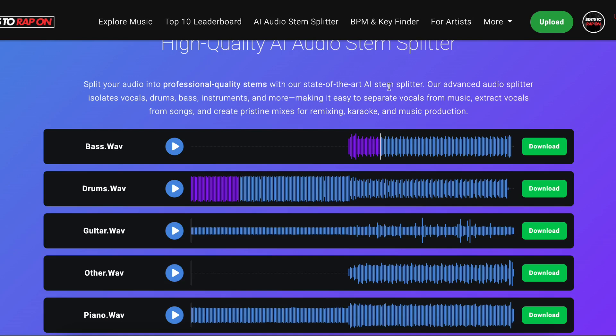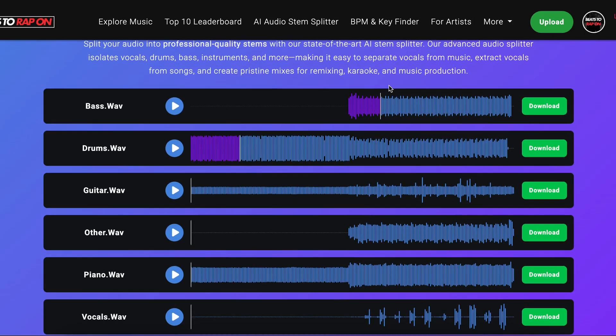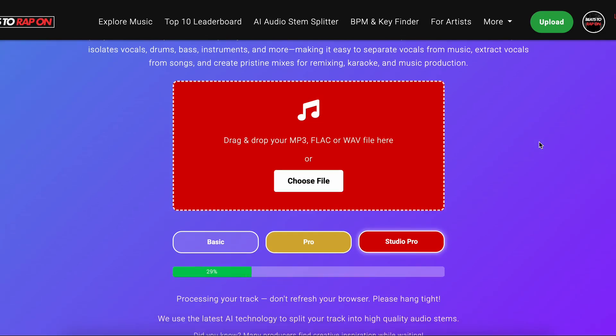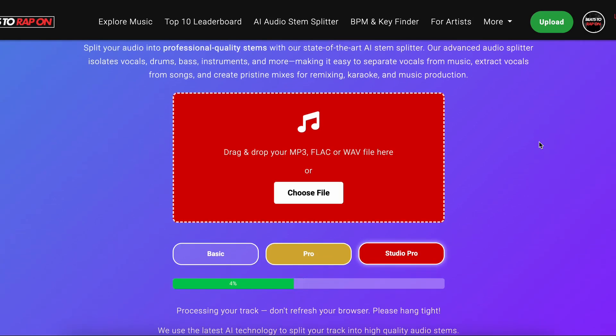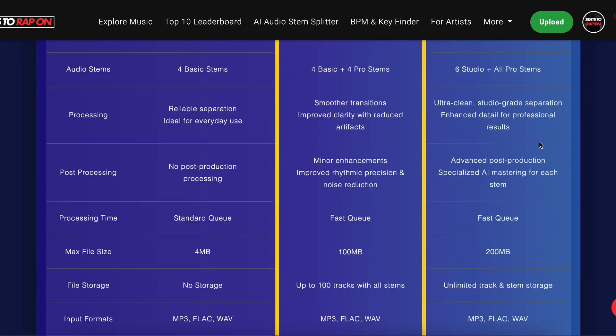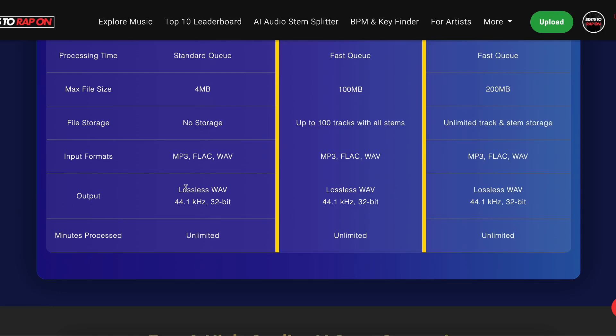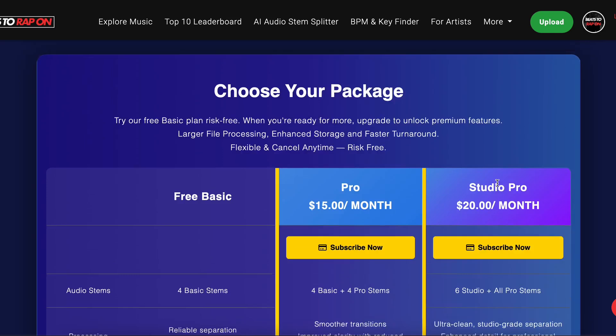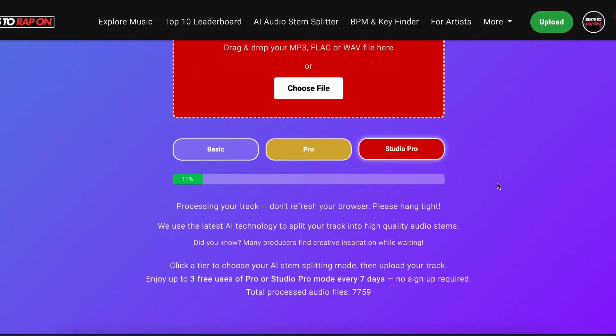Now I'll do a vocal split for you so you can see how we split the vocals. I've just selected another track — this is an MP3 track, so it's got a little bit of compression on it. It's uploading as we speak. Our output is all high quality — we don't have any MP3 output. It's all 44.1kHz, 32-bit. You can upscale that if you want to, but yeah, this is all lossless stuff. Super high quality all the way.